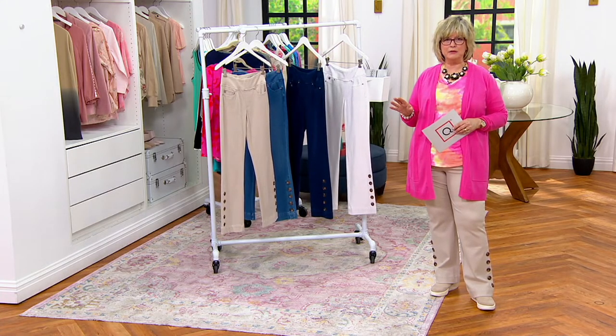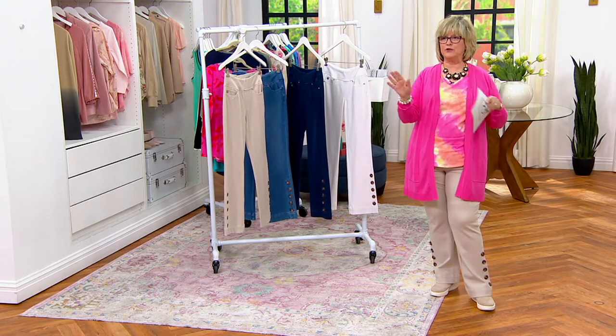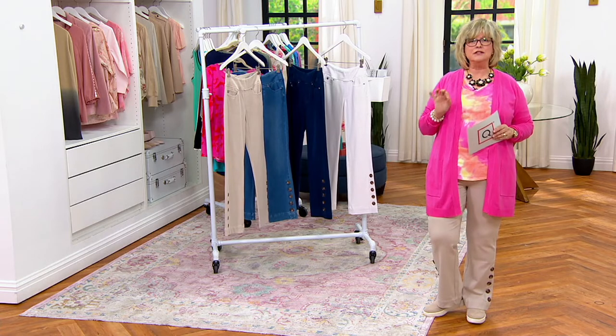I always tell the story — I'd run into Kim in the hallway and I'd be like, I'm wearing your pants. Even if we were running late for a meeting, I'd run past her and say, I'm wearing your pants because I love these jeans.